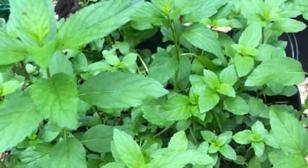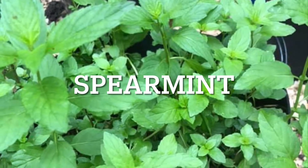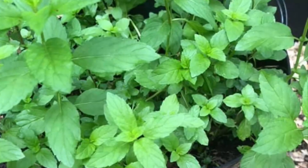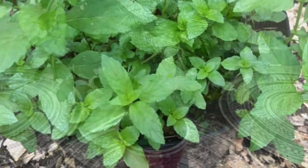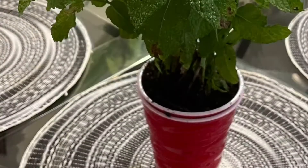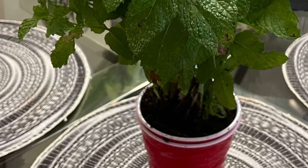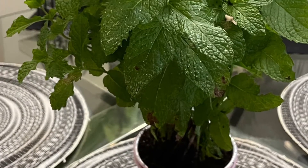Mint is a perennial and when planted in good soil will grow wild. There are many varieties. Spearmint and peppermint are the two best-known. Spearmint has a longer, thinner, elongated leaf and comes from the chemical ingredient carvone. Its most widespread use is in Wrigley's Spearmint Gum. It has 5% menthol.